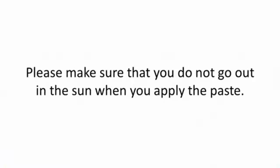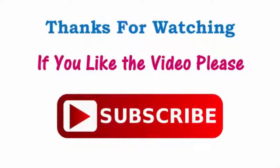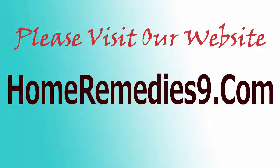Please make sure that you do not go out in the sun when you apply the paste. If you like the video, please subscribe.